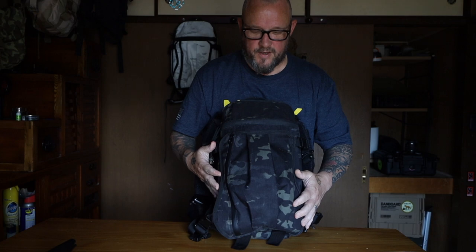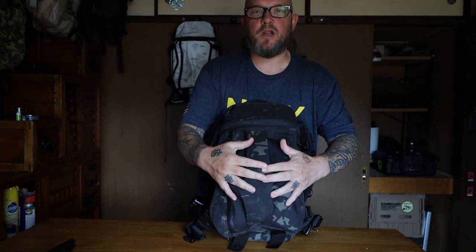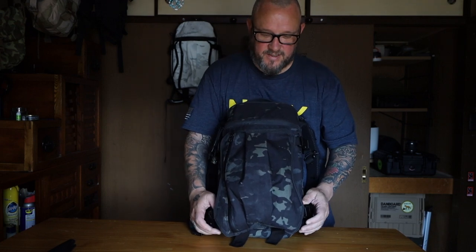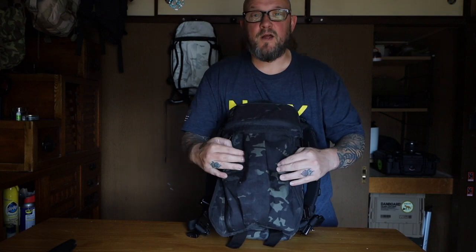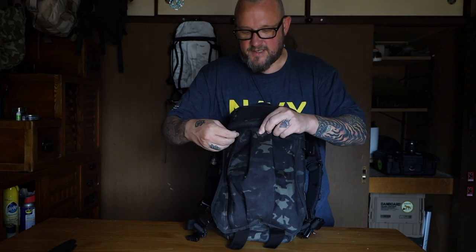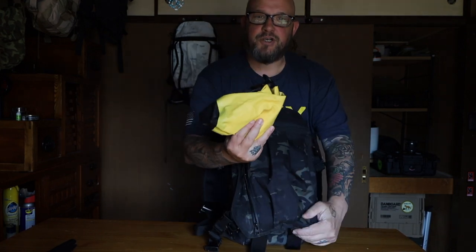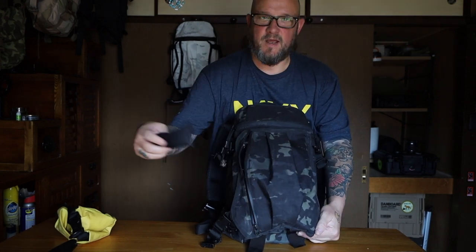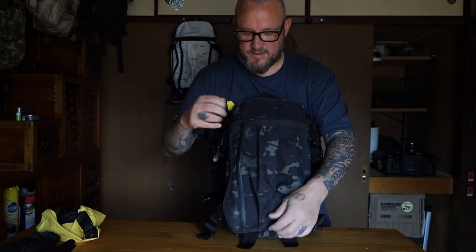Let's talk about the ducktail, or the transporter tail as they call it. This transporter tail is actually an aftermarket one I bought from a guy in Ukraine on eBay — I want the Triple Aught Design transporter tail but haven't found one yet. This aftermarket one works really well. It has a zipper on the side and I just keep my trash bag and sunglasses in here — quick access stuff on the ducktail.